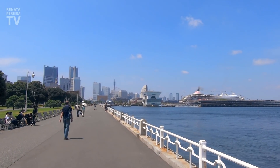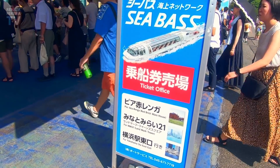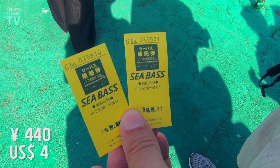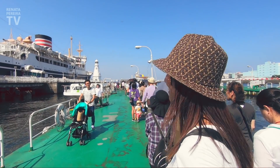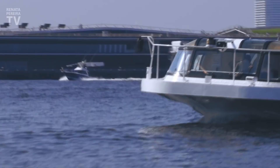300 yen to visit the cruise ship, and it is worth it — watch the movie they show right at the entrance. You understand a lot about this liner and also the recent history of Japan. Here you can get the boat to the other side of the waterfront — 440 yen each ticket until Minato Mirai.